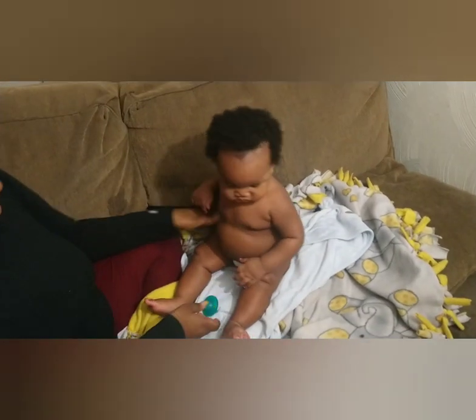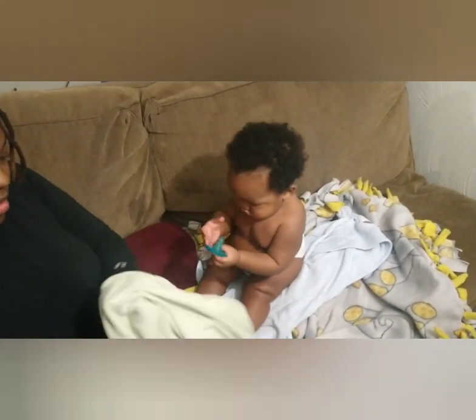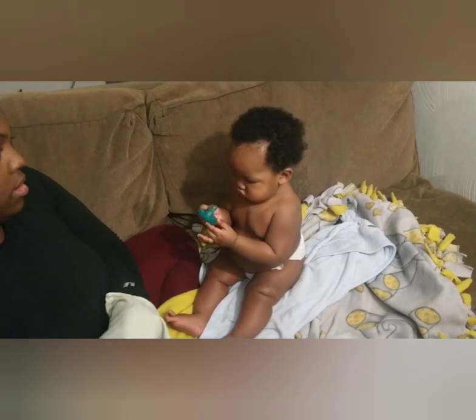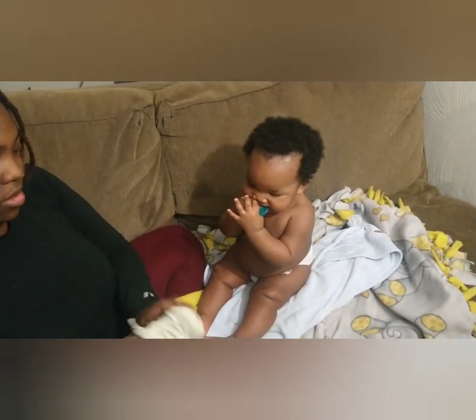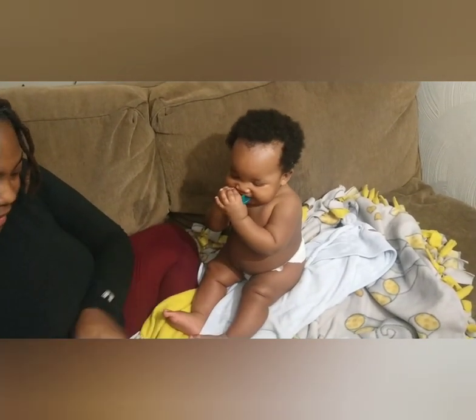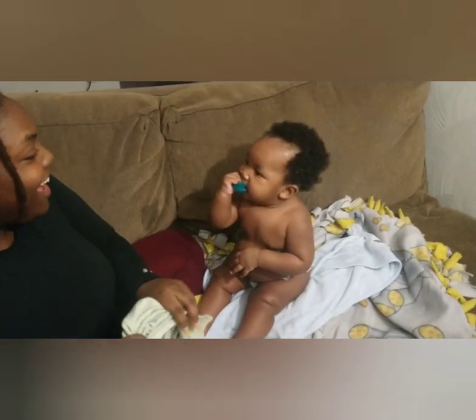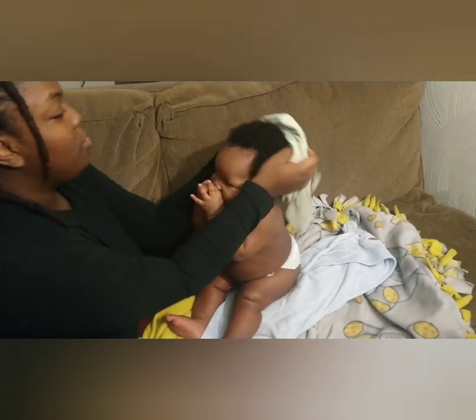Where's his gown? Let me get his night gown. I like these little gowns. He's gonna be sleeping in a minute — he needs something to drink now. He's going to eat and then go night-night.